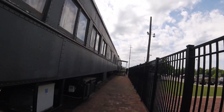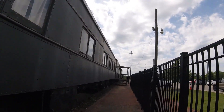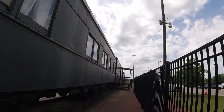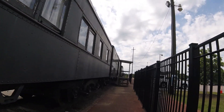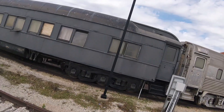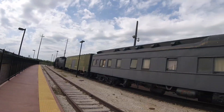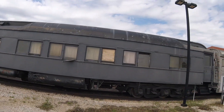It was later rebuilt into an 8-5 sleeper. This coach was used for when passengers would be spending the night on the train when going from place to place, and had their own compartments to sleep in when this coach was used on the passenger trains.